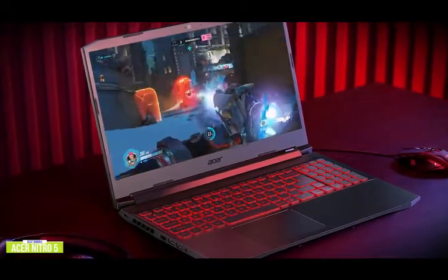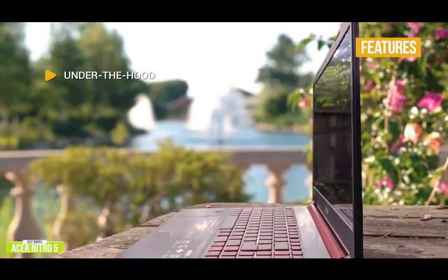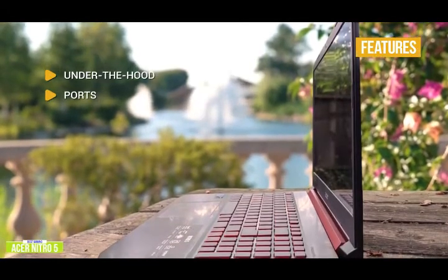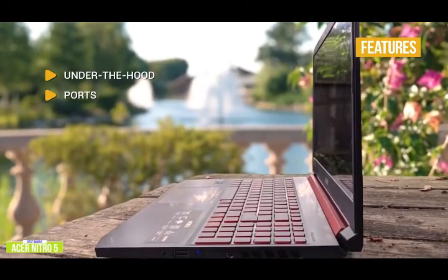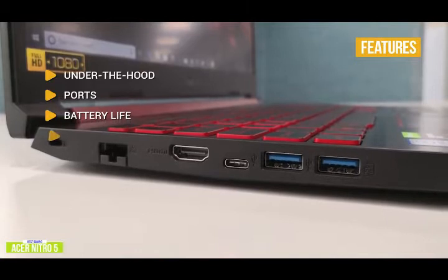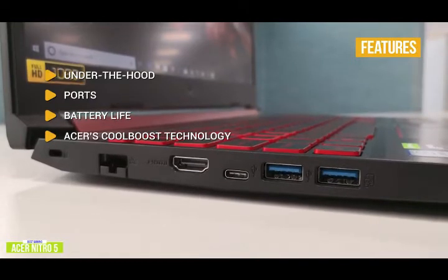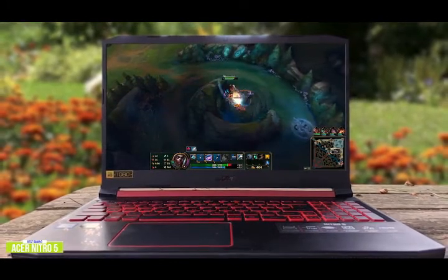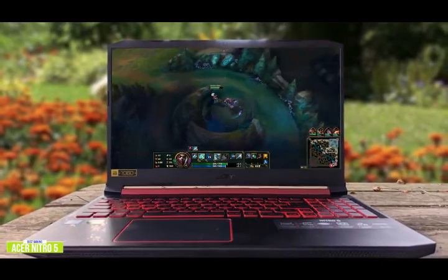The keyboard has RGB backlighting which gives it a nice gamer feel, but can be a little difficult to read at times. Key features: under the hood you'll find an Intel Core i5 with Nvidia GeForce GTX 1650 graphics, 8GB of RAM, and 256GB SSD. Ports include one USB 3.1 Type-C, two USB 3.1 with one for power-off charging, one USB 2.0, and one HDMI 2.0 port with HDCP support. Battery life is about 5 hours, pretty good for a gaming laptop at this price. CoolBoost technology, twin fans, and NitroSense keep the laptop cool under load. The Acer Nitro 5 is a great entry-level option hitting the sweet spot for gaming performance and price.